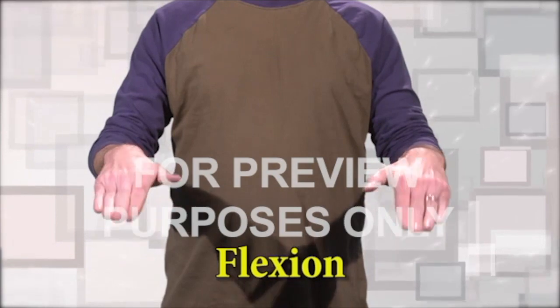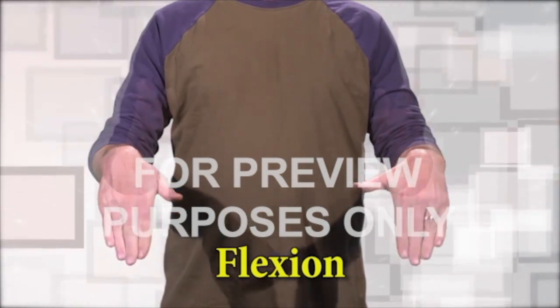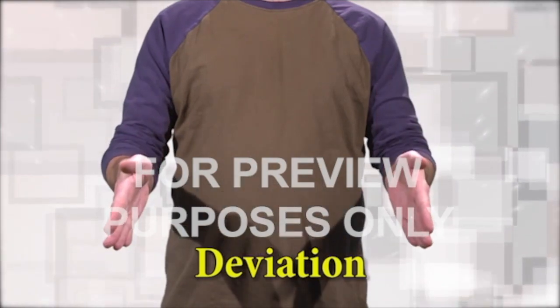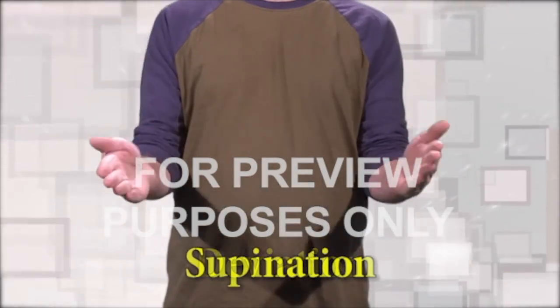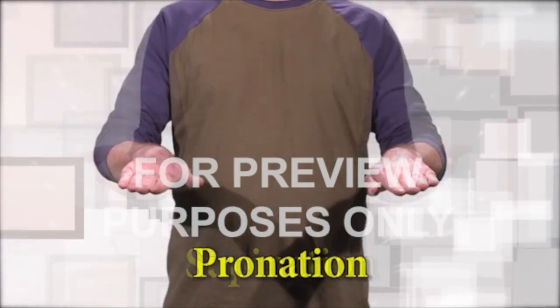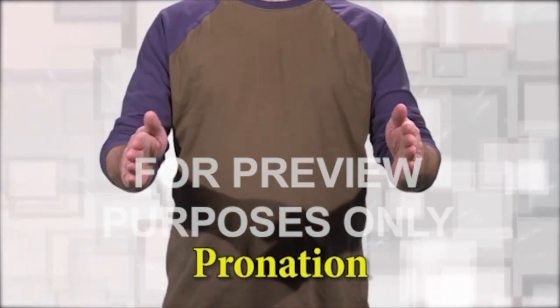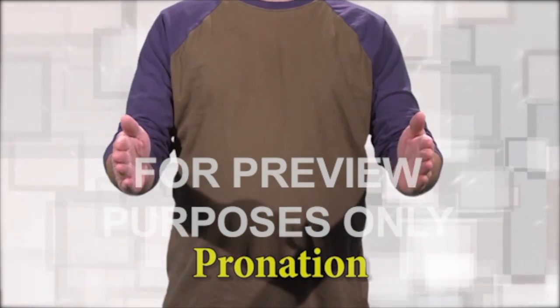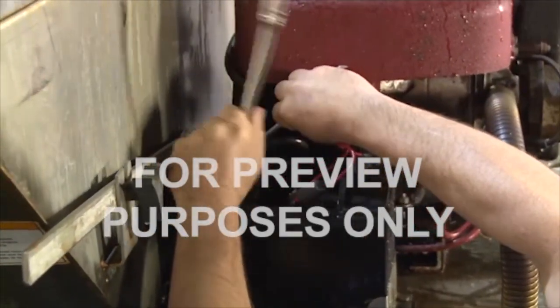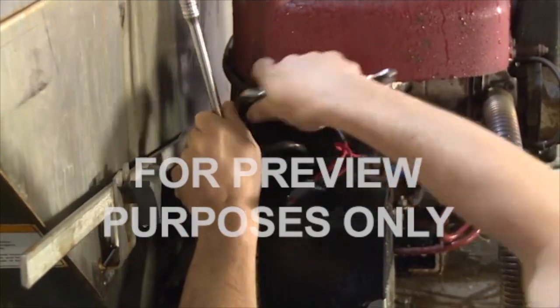Flexion — bending the wrist down. Deviation — bending your wrist to either side. Supination — turning the palm up by rotating your wrist. And pronation — turning the palm down. You should take care to limit how often you make these motions, especially when you're using tools.